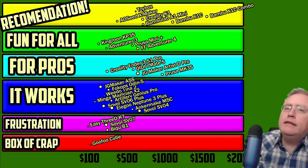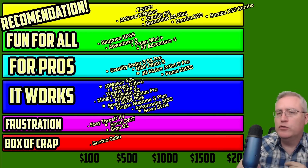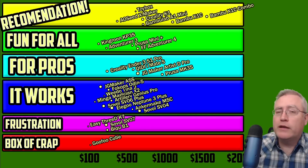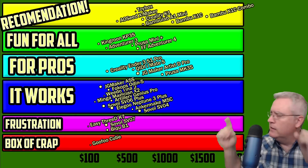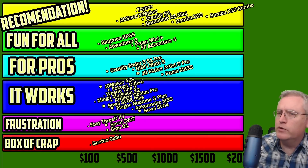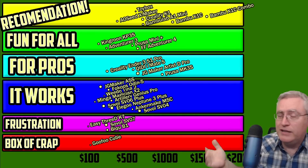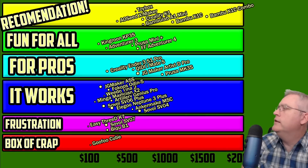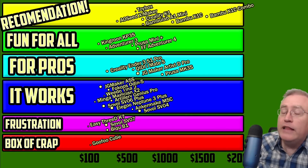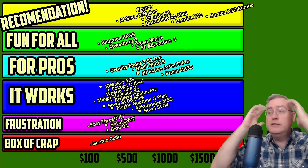The Creality K1 bumped the Adventurer 4 off the Recommendation list because it's just as easy to use — maybe not as easy to maintain, since I love those quick-swap nozzles on the Adventurer series — but the K1 is a solid entry: fun, easy to use, good price, and fast. I like it a lot. Creality's cloud slicer works on the K1 too, so if you don't have a computer you can still 3D print from your phone. That's mind-blowing and I love it.